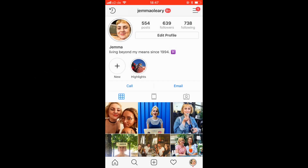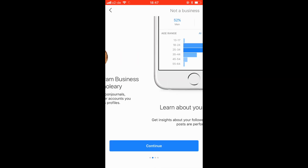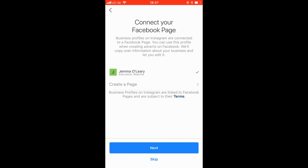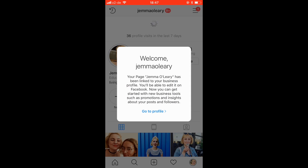Next, go to your Instagram profile. Tap Edit Profile and then try Instagram Business Tools. Here you'll select the Facebook business page that you just created to link it to your Instagram account. Tap Next and you can review your contact information. Now you have access to a range of Instagram business-only features like advertising, insights, and a range of contact options that you can add to your profile.